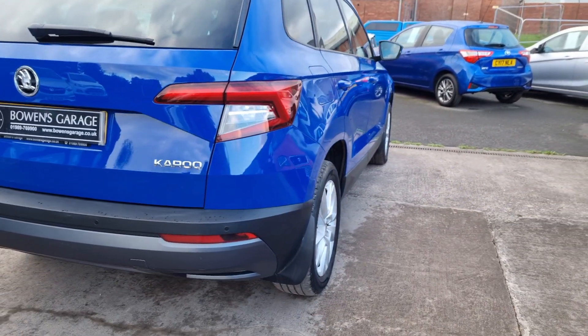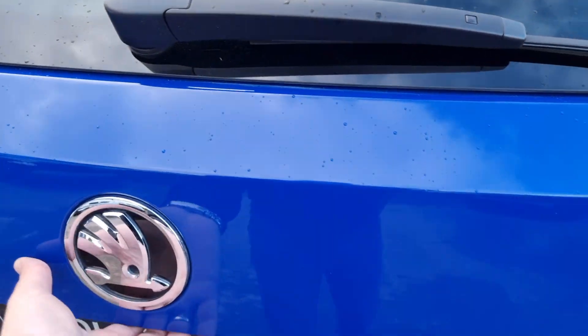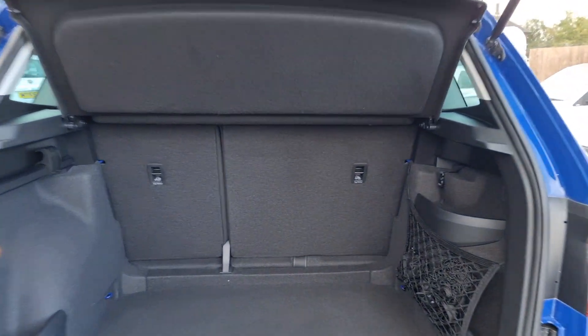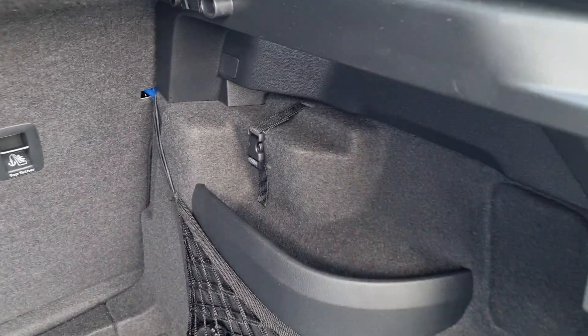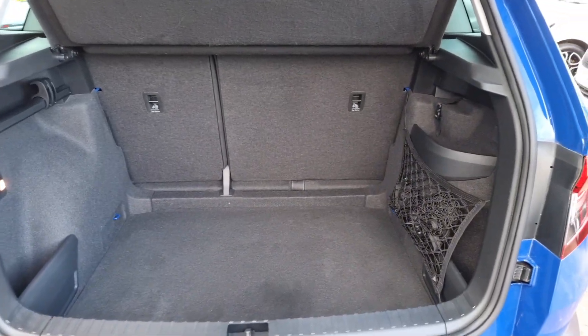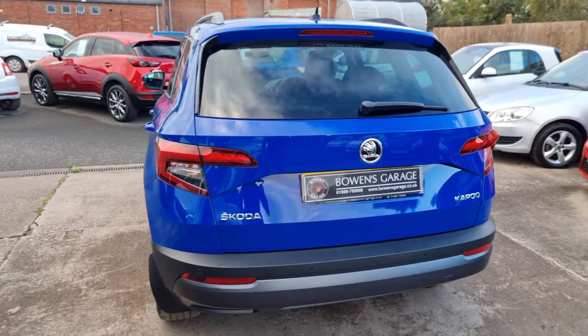Coming round to the back you've got your park pilot - parking sensors across the rear. And then a huge load space with split folding rear seats. Parcel shelf all intact, you've got some netting and extra storage on either side with clips and buckles. Really practical, 12-volt socket, and a huge boot space. No wonder these have become so very popular.